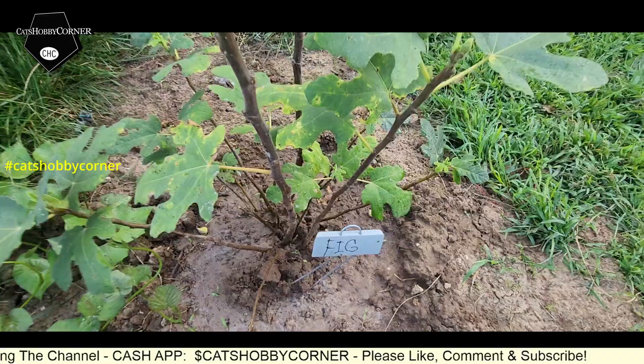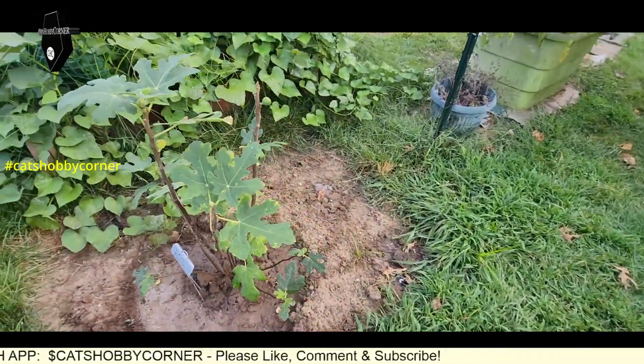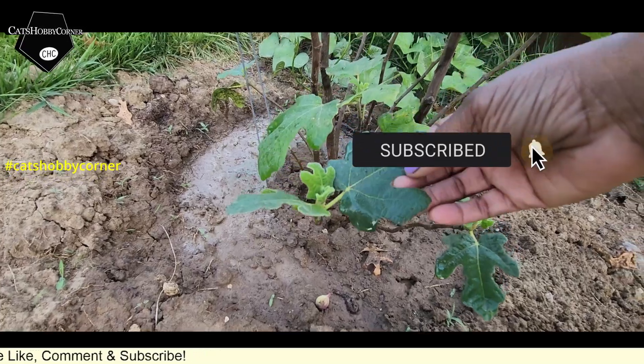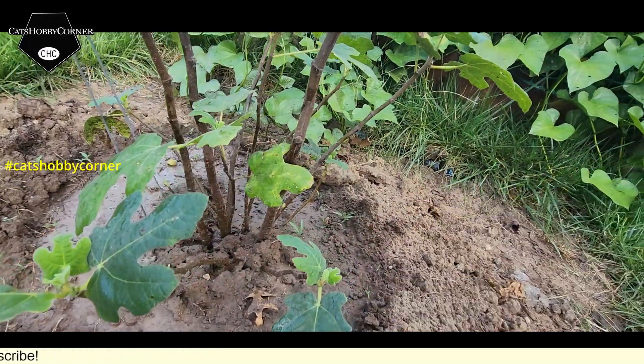We definitely have new growth all around the plant, which tells me that hopefully it took to the ground that we planted it in.